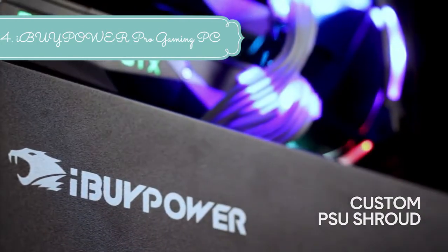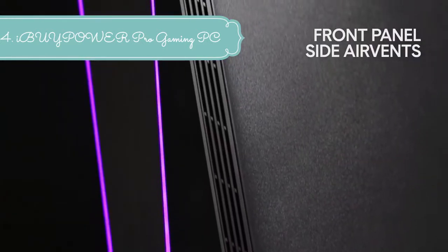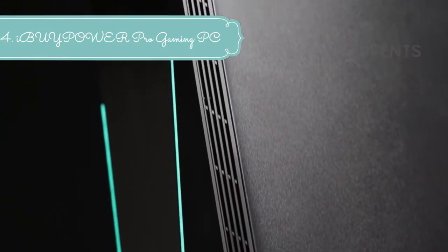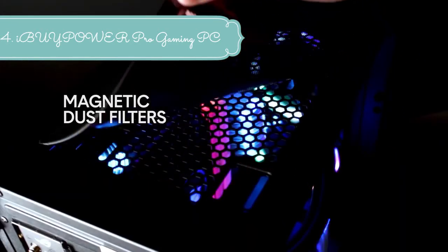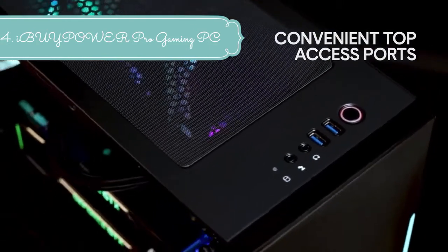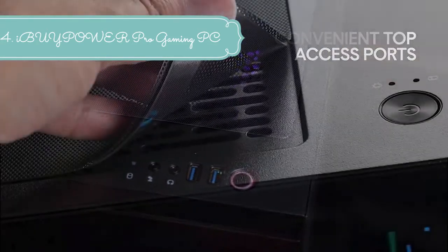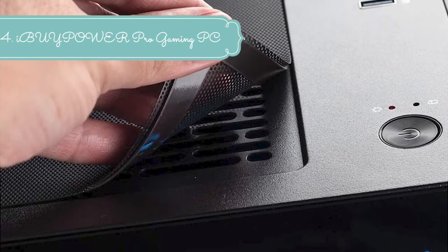Whether you are looking for intense gaming, entertainment, streaming, content creation, research, or multitasking, this desktop tower rig will take you there. Our gaming computers are packed with powerful processing power and the latest graphics, so you will be able to tackle system-intensive programs quickly and efficiently without any lag time.